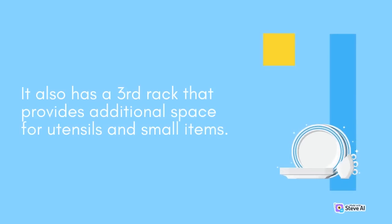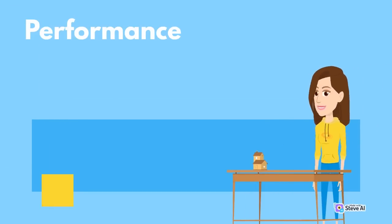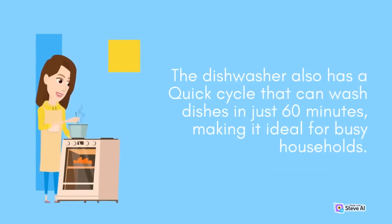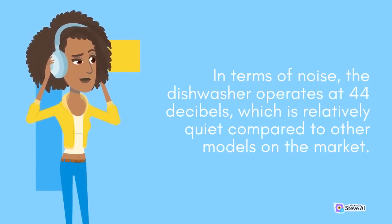The dishwasher also has an auto-release door that automatically opens at the end of the wash cycle to allow for better drying, and a third rack that provides additional space for utensils and small items. The Samsung DW80R5061S has a powerful wash system that effectively cleans dishes, pots, and pans. It uses a heavy cycle that can tackle tough stains and a delicate cycle that is gentle on fragile items. The dishwasher also has a quick cycle that can wash dishes in just 60 minutes, making it ideal for busy households. In terms of noise, the dishwasher operates at 44 dB, which is relatively quiet compared to other models on the market.